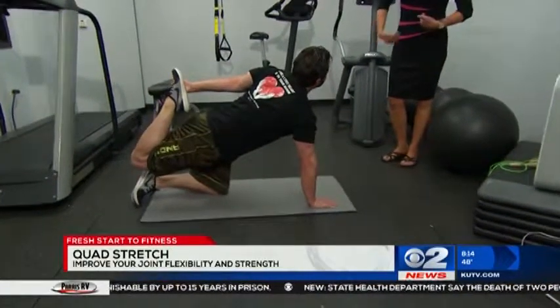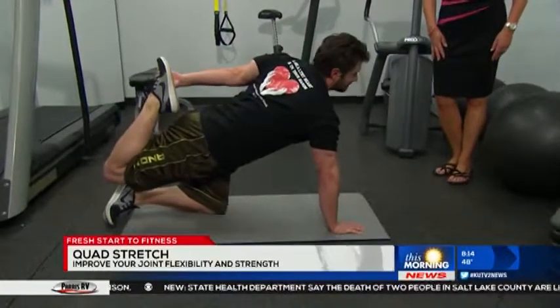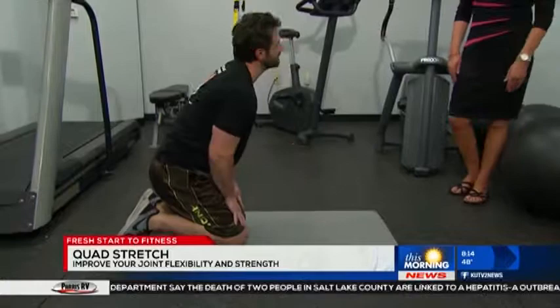That's a great stretch. Feel it all the way through your core and the quad. You're just going to hold this for 30 seconds and then switch sides. You're going to do three sets of 30 seconds each.